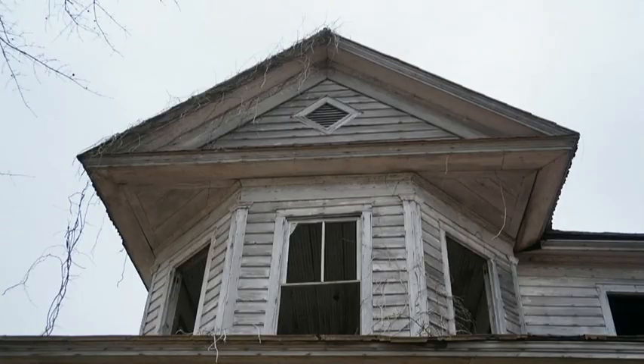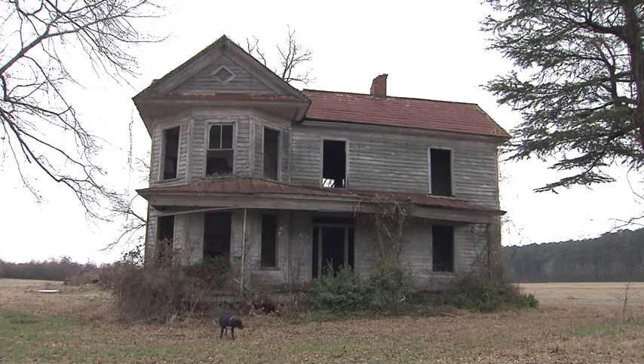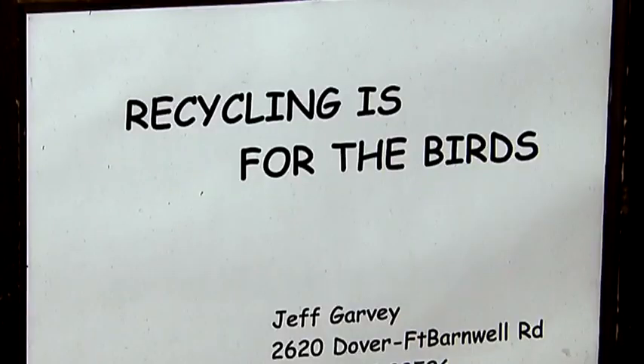How long has it been sitting like that? For about 15 years — sitting and rotting, built in the late 1800s. It just still needs to be saved. Saved or recycled. Recycling is for the birds — it's the name of his birdhouse business.